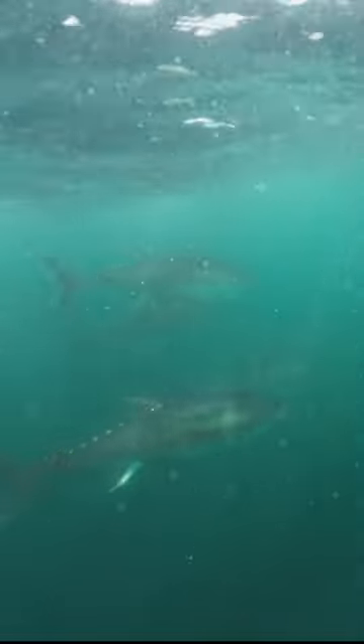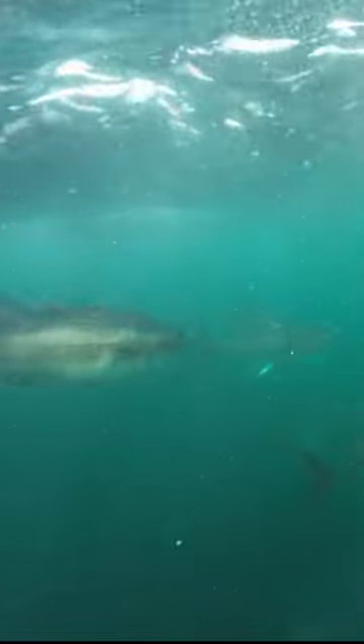Chaos. Absolute chaos. And when you go in the water you'll see thousands and thousands of scales all over the place — all from the sardines that have been eaten.